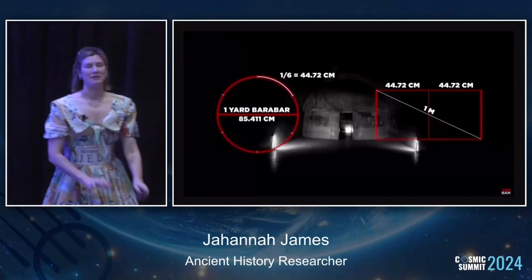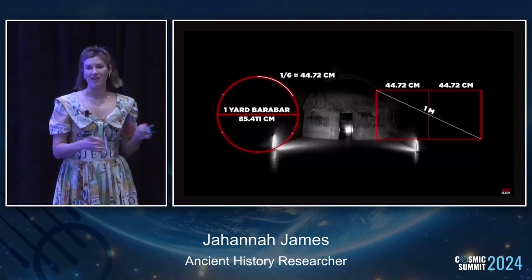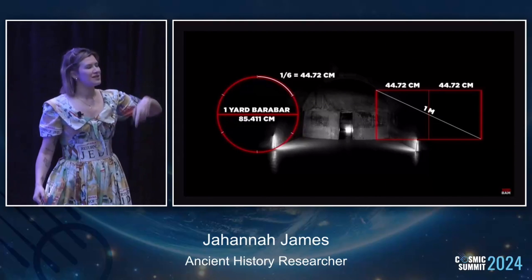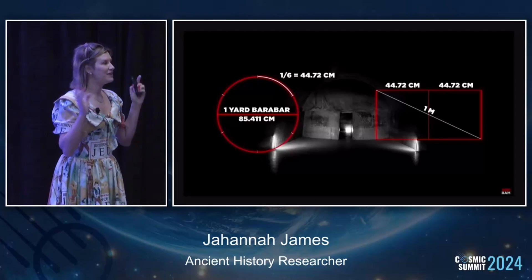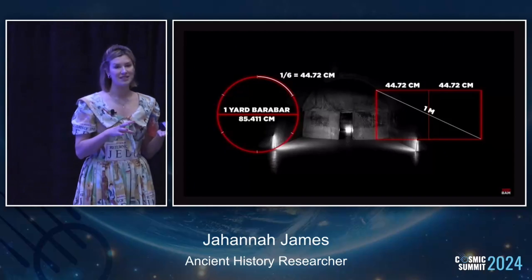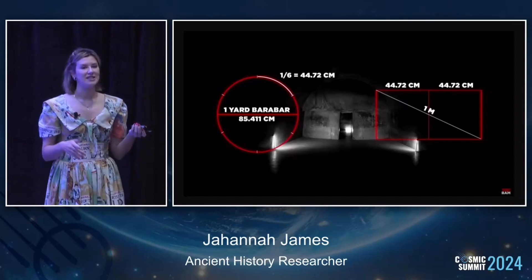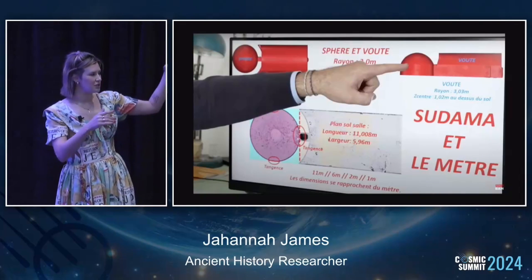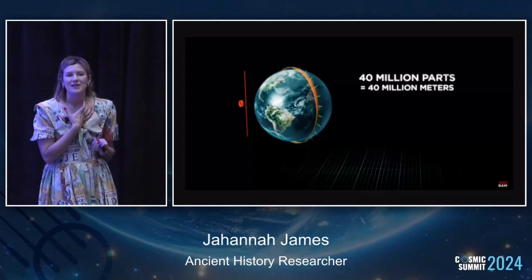We find two measurements inside Barabar. There's what they've decided to call a 'Barabar yard' - a measurement of 85.4 centimeters. If you put that in a circle and divide it into six, one sixth of that is 44.72, and if you square that, it makes the meter. So you find both meter measurements and Barabar yard measurements inside these caves. Meter measurements are odd because the meter turns up in other places in the world - in Pumapunku where the H blocks are a perfect meter, and in the King's Chamber. Sudama is 11 meters by 6 meters, 2 meters and 1 meter, so they find precisely the meter in the caves. But the meter wasn't invented until around the 1760s.